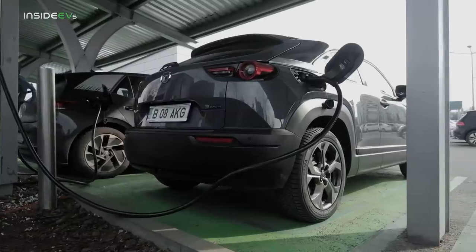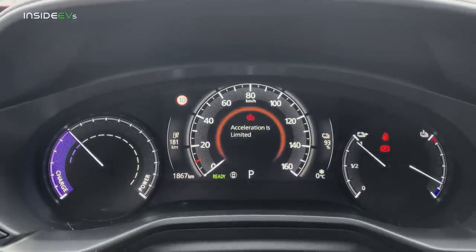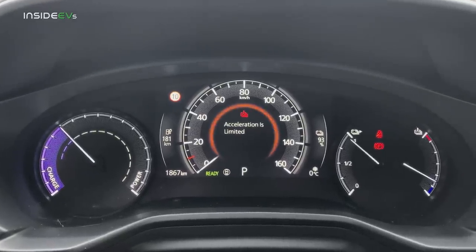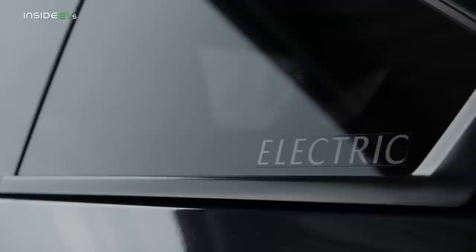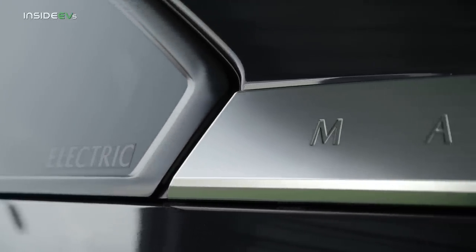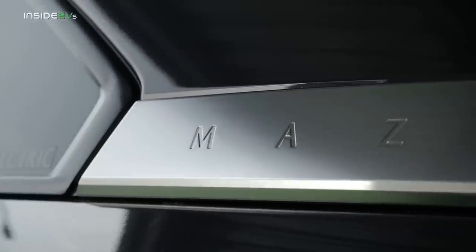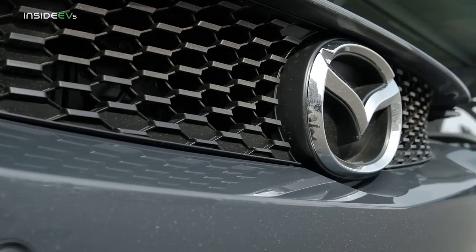I charged the car up to 100%, which was nowhere near as fuss-free as I thought it was going to be. Mazda says you can charge this car at up to 50 kilowatts, but I never managed to get it over 30-32 kilowatts. So instead of taking just over half an hour, which is what Mazda says this car requires for a full charge, I ended up spending around two to two and a half hours at the charger before it eventually said 100% and finished charging.